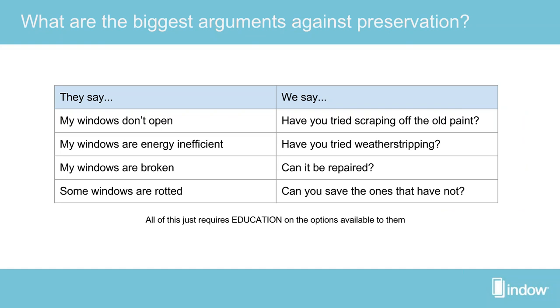Whether you're an architect or a nonprofit, you've likely heard clients say they want to replace windows because they don't open — but many people don't know they just need to scrape off old paint. If they say windows are energy inefficient, they don't know that a historic window that is well-maintained and weather-stripped will be even more efficient and last longer than any replacement window. Replacement windows have seals that can fail and an expected lifetime of only 10 to 20 years, compared to historic windows that have lasted centuries.